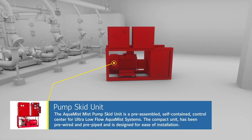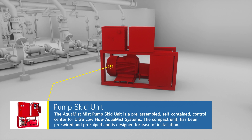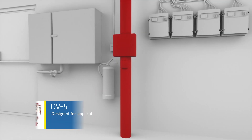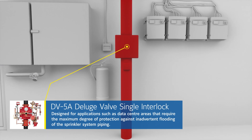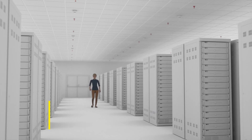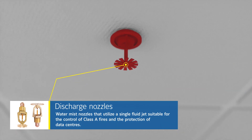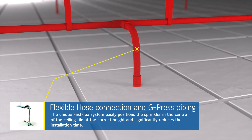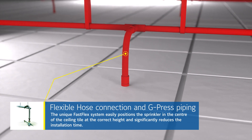The Aquamist mist pump skid unit is a pre-assembled self-contained control center for ultra-low flow Aquamist systems. The compact unit has been pre-wired and pre-piped, and is designed for ease of installation. The DV5A Deluge Valve Single Interlock is designed for applications such as data center areas that require the maximum degree of protection against inadvertent flooding of the sprinkler system piping. Our nozzles utilize a single fluid jet to produce a spray with a range of water droplet sizes, suitable for the control of Class A fires and the protection of data centers. Our unique FastFlex system easily positions the sprinkler in the center of the ceiling tile at the correct height, and significantly reduces installation time.